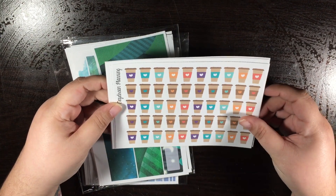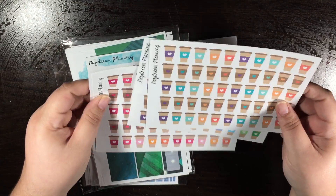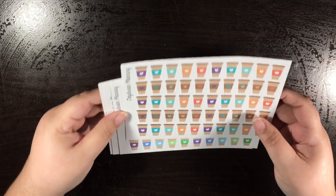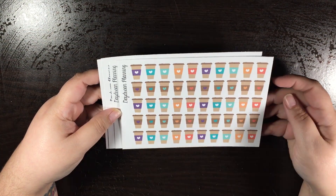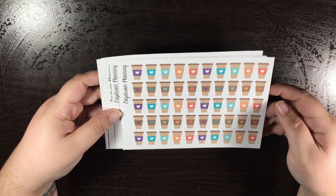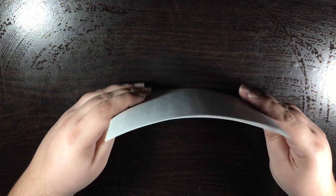The first thing I got were these coffee cups and they came in specific color schemes. I don't remember what the names of the color schemes are, but I did get all four because they pretty much go with quite a bit of layouts and I love coffee stickers.